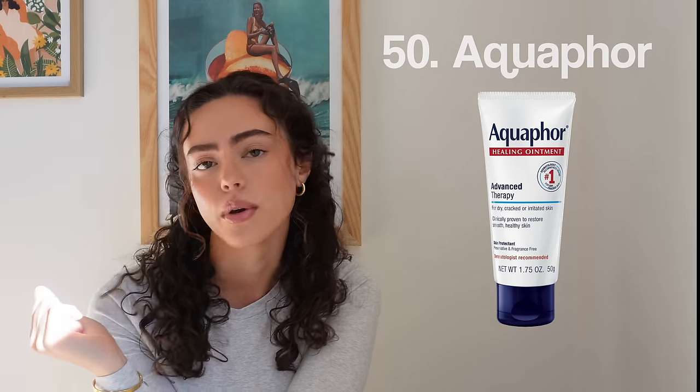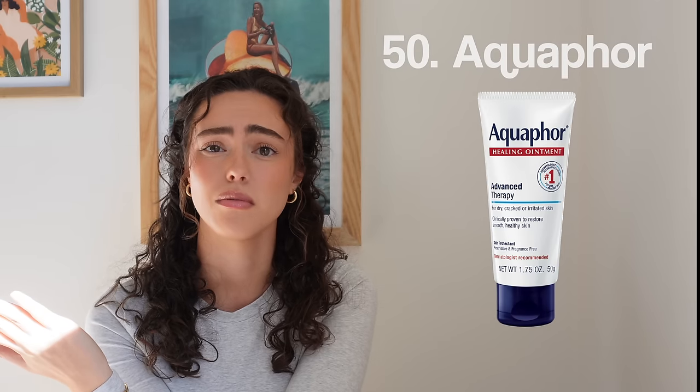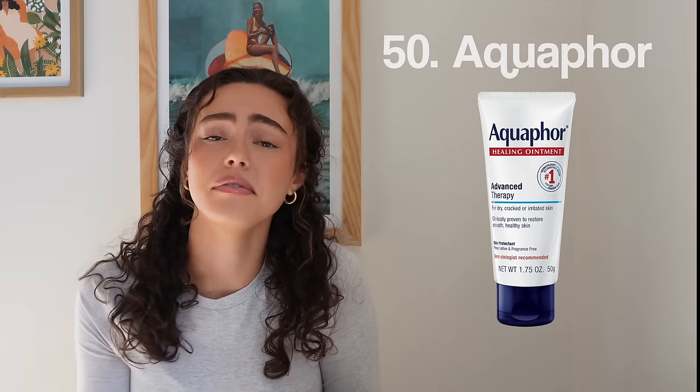Number fifty, Aquaphor — you can't go wrong with it. It's basically similar to Burt's Bees, except a little better and universally available. You can use it on everything. So that's it for makeup.